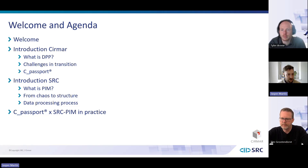Next, I'll hand the presentation to Tim from SRC. He'll be speaking about product information management systems — what they are and how you can use them as a company — how to create structure from the chaos that data often presents, the data processing process, and last but not least how we are working together to help our customers make this sustainable transition using data. We'll also give a short demo.